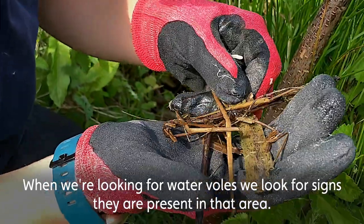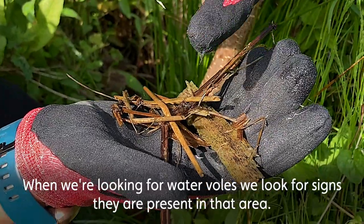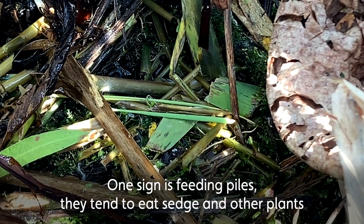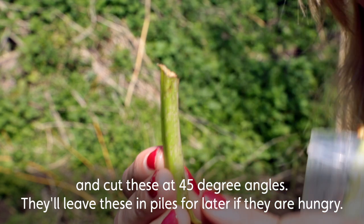When we're looking for water voles, we're looking for certain signs that indicate that they are present and active in that area. Some of the signs we're looking for in particular are feeding piles. They tend to eat sedge and other plants and cut these at 45 degree angles, and they'll leave them in piles where they can access them later if they get hungry.